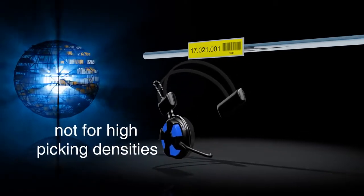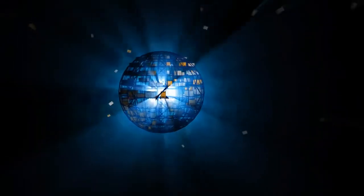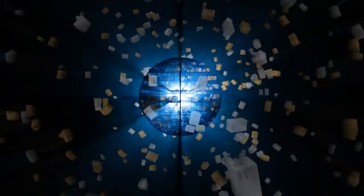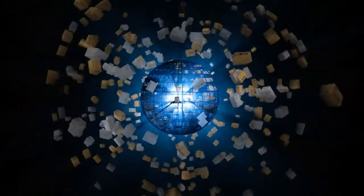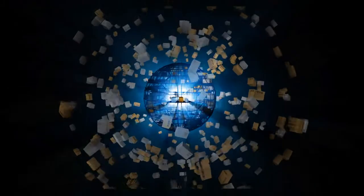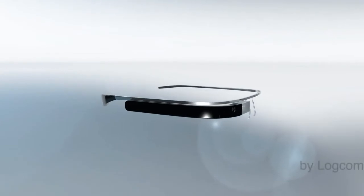Expectations keep on growing, and warehouse logistics has to keep up with the market's demand for more quantity, more speed, and more flexibility. Especially when it comes to high picking densities and fast movers, we need precise and more efficient order picking solutions. So heads up — Picavi: innovative order picking with smart glasses, made by Logcom.